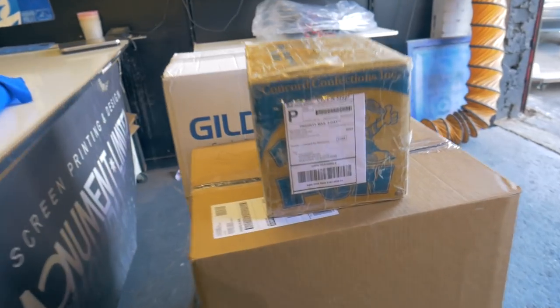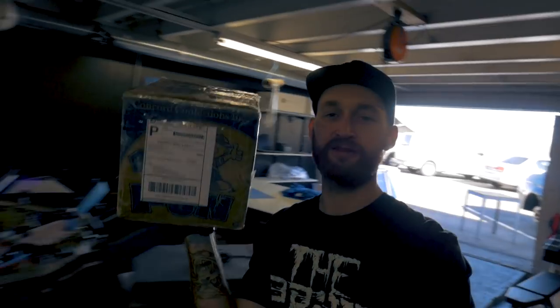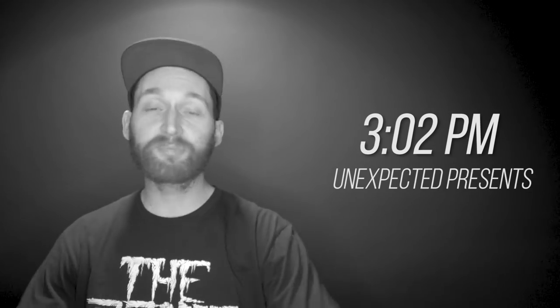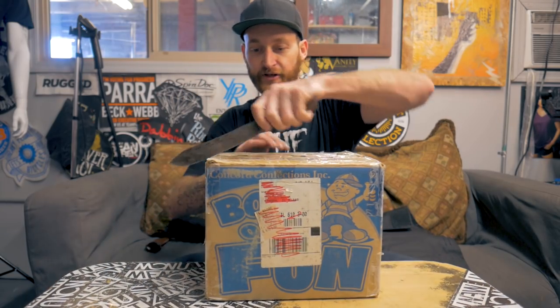Everyone's sending me stuff. You gotta video everything? Yeah, I'm doing that whole YouTube channel. The vlog — you haven't watched it yet? I got presents. Every day is Christmas around here. Just unexpected presents showing up every single day. Yes, got another present, guys. Let's get this done.